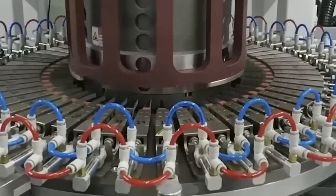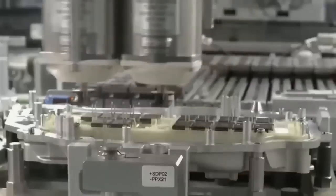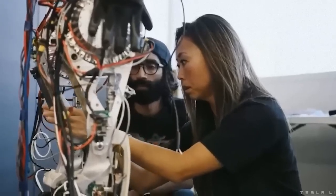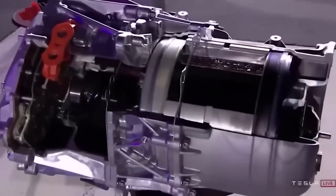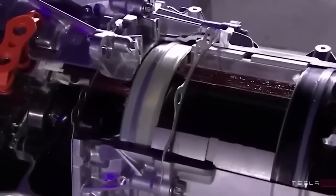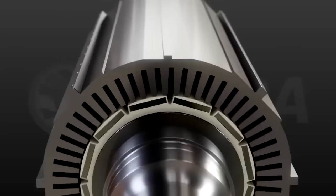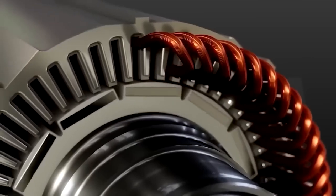In Tesla models with dual motors, an induction motor is added to the front wheels in addition to the permanent magnet motor, which is utilized in rear-wheel drive variants. In different driving situations, Tesla may alternate between these two engines to maximize efficiency and performance. The permanent magnet motor is more efficient, especially at cruising speeds, while the induction motor is ideal for high-torque circumstances, such as accelerating or climbing hills.